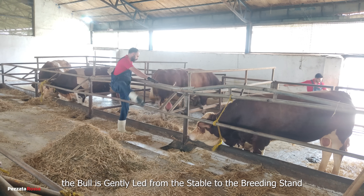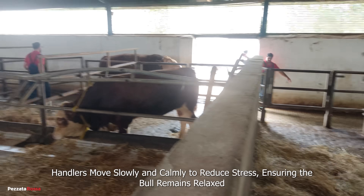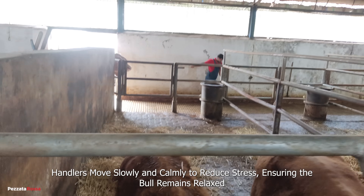The bull is gently led from the stable to the breeding stand. Handlers move slowly and calmly to reduce stress, ensuring the bull remains relaxed.